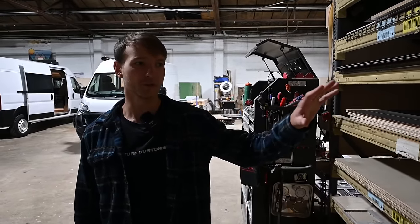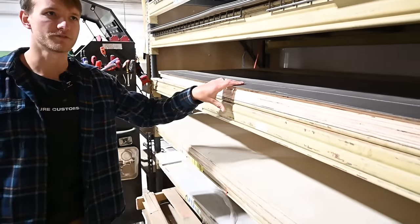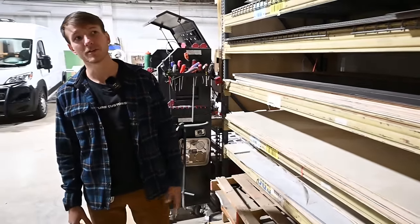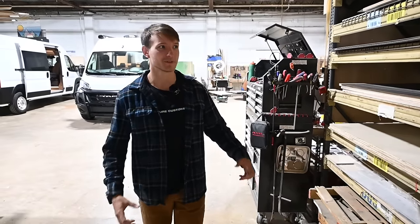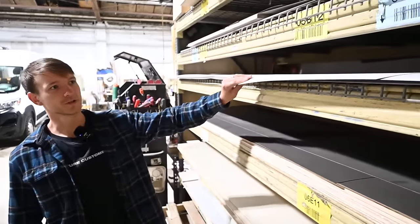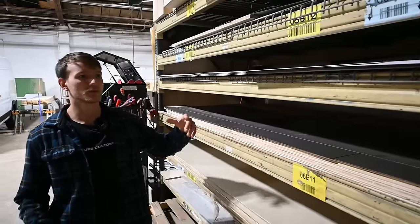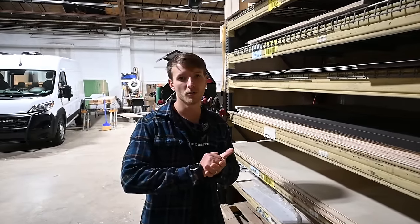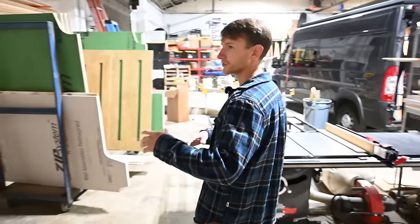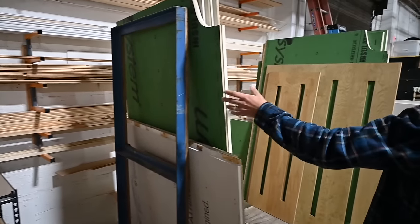We use lightweight plywood — Indonesian plywood or maple pre-finished plywood — that we laminate, glue, screw, and nail together, making a really strong lightweight cabinet. We also use high-end laminate that's really strong on our cabinets. We don't paint them so you can always clean them off with any chemicals or whatever you want — it just wipes off. We've also got some aluminum studs and fun panels that we do.